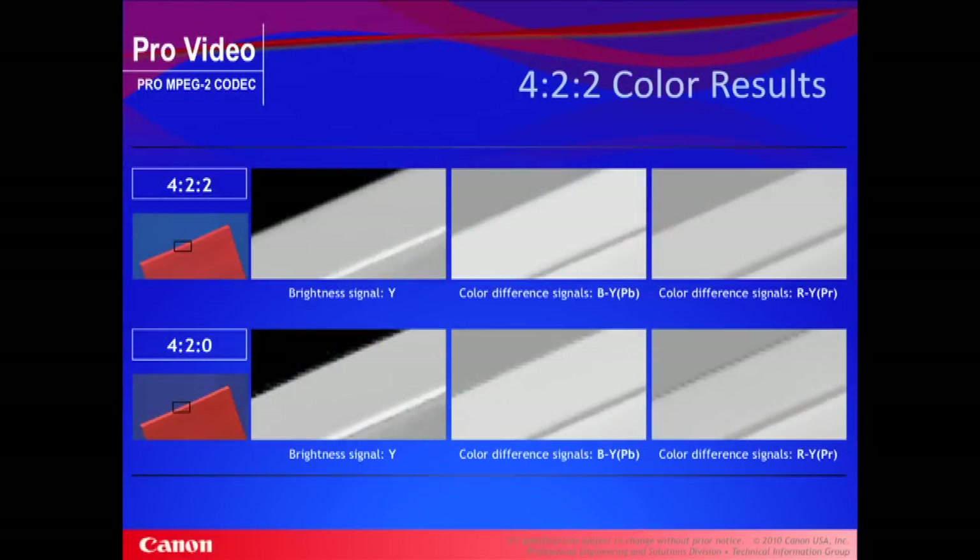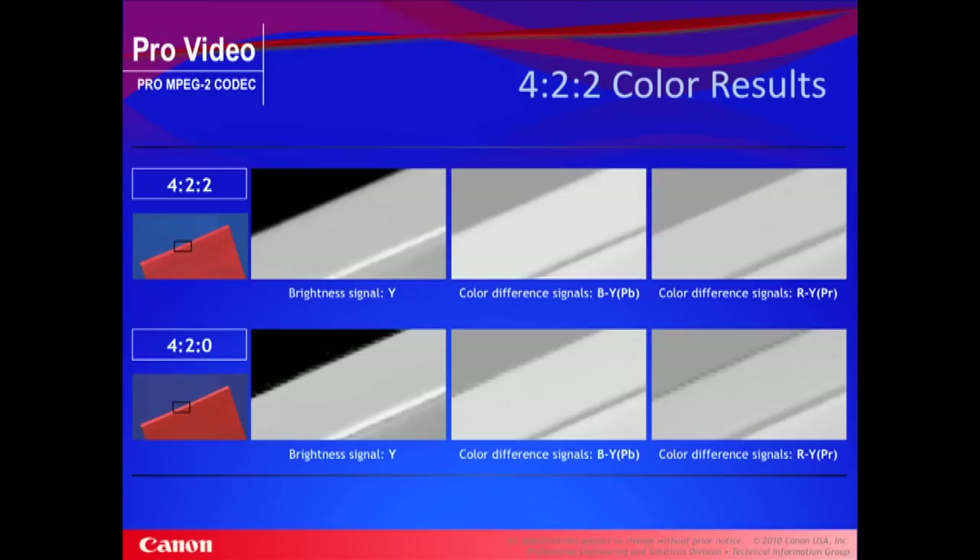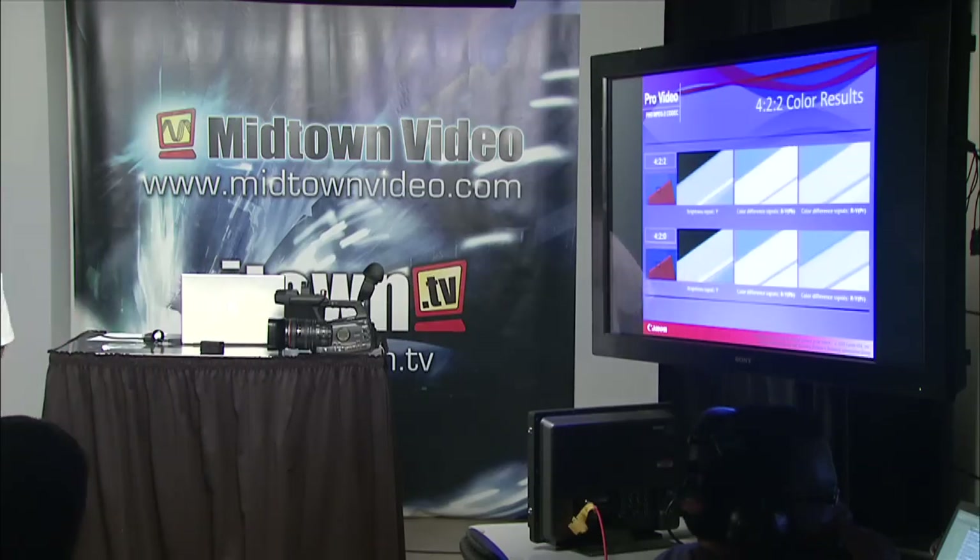Here we are in the dot studios monitor. On the bottom we've got a representation of 4:2:0 — the brightness Y, the colors in the B range (B minus Y) and the red range (R minus Y). Look at the jagged aliasing you get on a straight line. When you double the color information and jump up to 4:2:2, look how the lines smooth out. That's a nice graphical representation of 4:2:2 versus 4:2:0 color space, particularly important for compositing, green screen, and color correction.